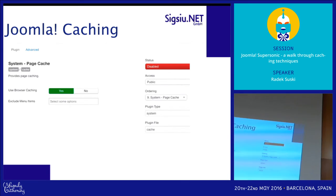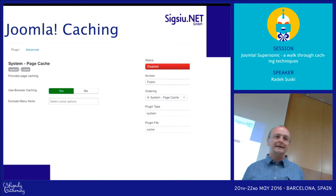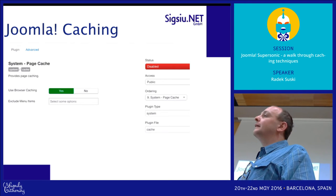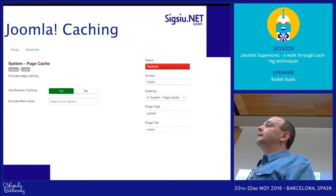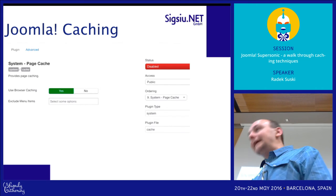I took the screenshot from my development environment — the cache is disabled by default. It caches the entire website, which is really great, but if we have a login or e-commerce functionality, it can really be painful to use.